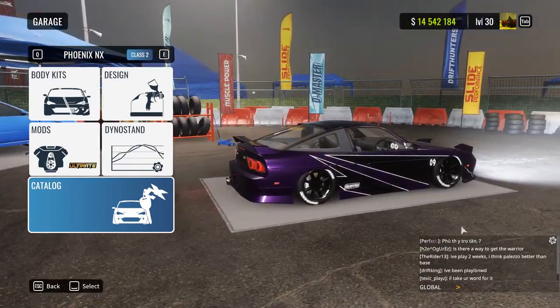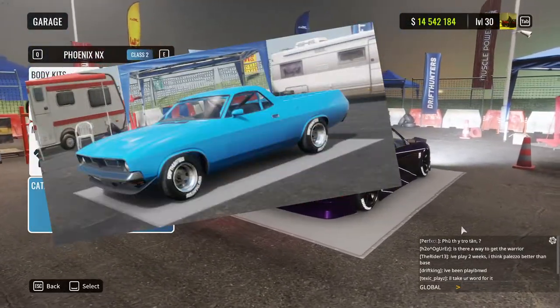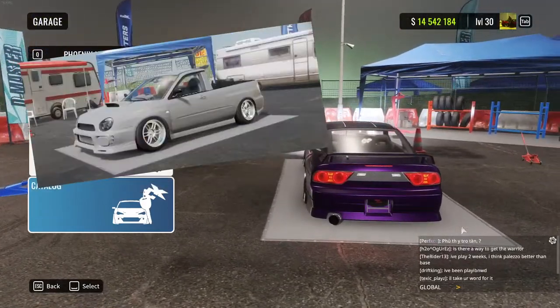The body kits are for the following vehicles: Lynx, Hachi Roku, Hachi Go, Warrior, UDM3, Hakosuke, Pirates, Horizon GT4, and Spirit SW1.